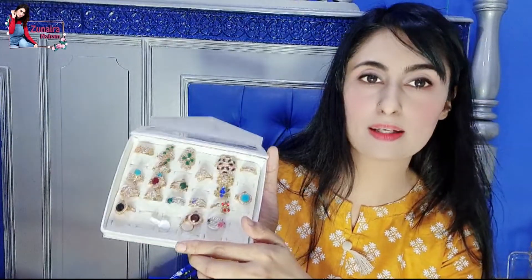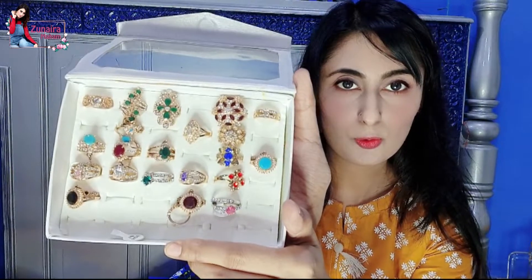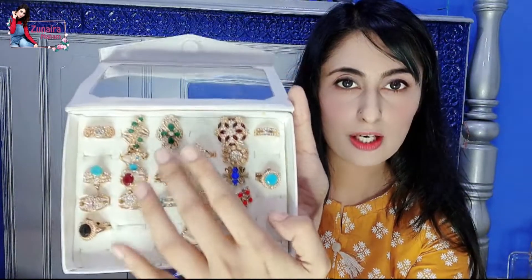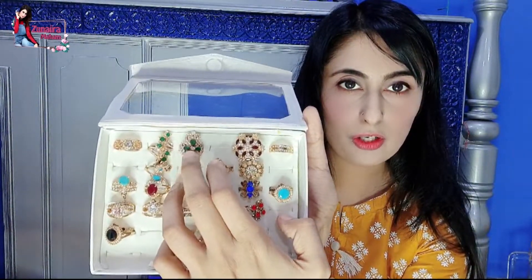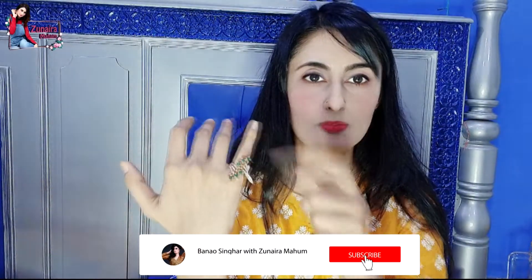آپ بتائیے کونسی ring میں پہن کر دکھاؤں۔ میں سوچتی ہوں مجھے یہ دونوں green rings پہننی چاہئیں — میں آپ کو پہن کر دکھاتی ہوں۔ یہ دیکھئے — یہ تھوڑی چھوٹی ہے اور یہ بھی مجھے چھوٹی ہی لگ رہی ہے۔ دیکھئے دونوں rings کتنی elegant اور خوبصورت ہیں۔